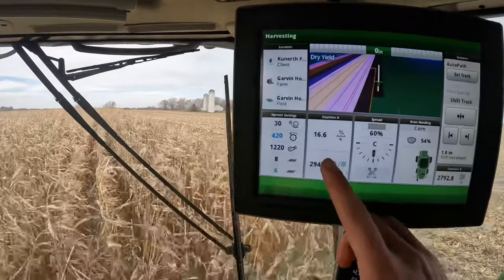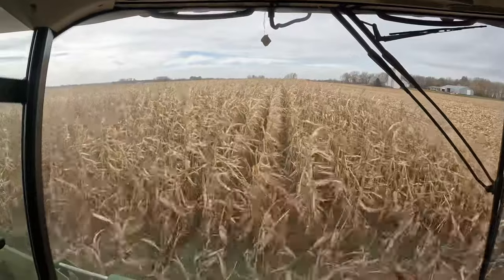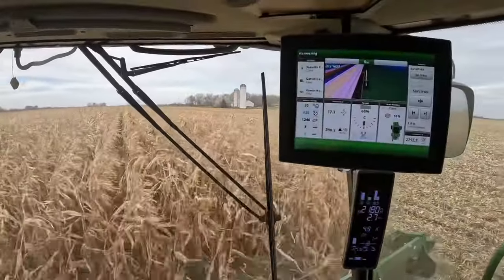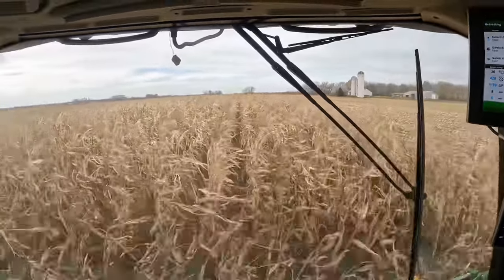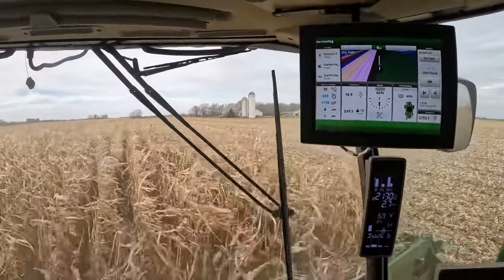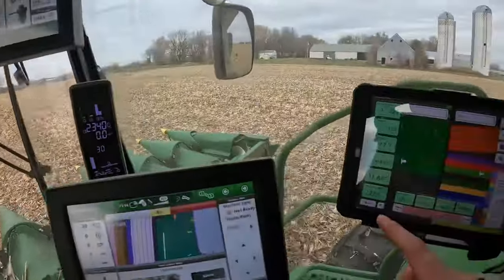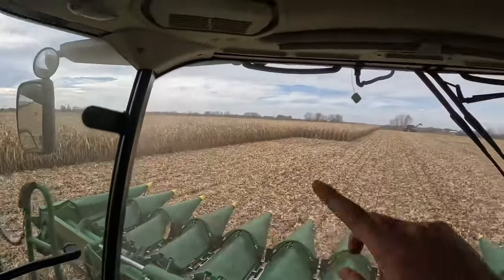Now we're into some of the latest corn we have. As you can tell, the moisture is starting to pick up, and so are the bushels per acre. We had a lot of heat units here this summer, so some of this later corn is really going to excel. This 108-day hybrid is pushing 290 — haven't seen a drop below 270 yet. The grain tank is 99% full and we didn't even make it halfway around, averaging 275. The grain cart is coming around to unload so I can finish this entry.